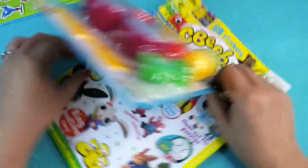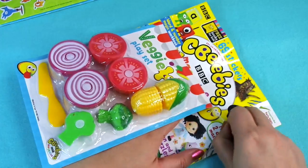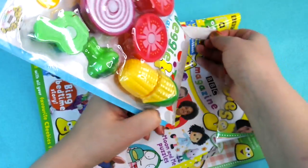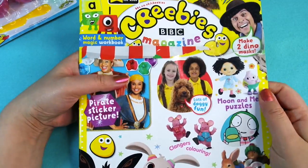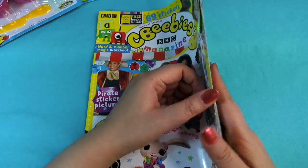This time we've got a veggie set as the free gift — this is a cool toy. I'll show you at the end actually. And here is the front cover of CBeebies. Let's see what's inside.